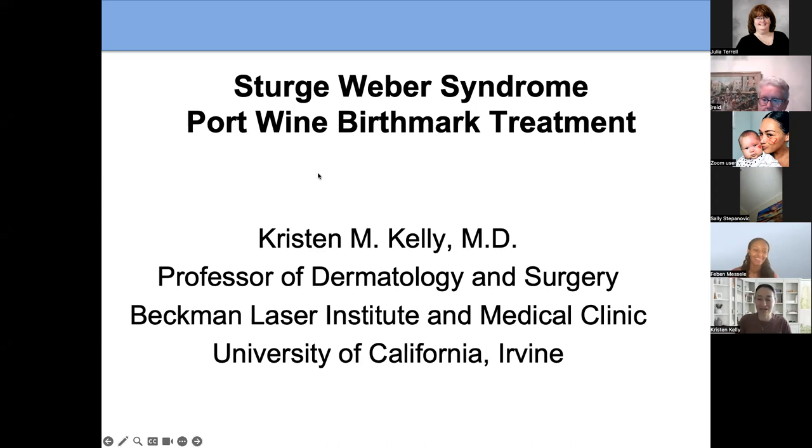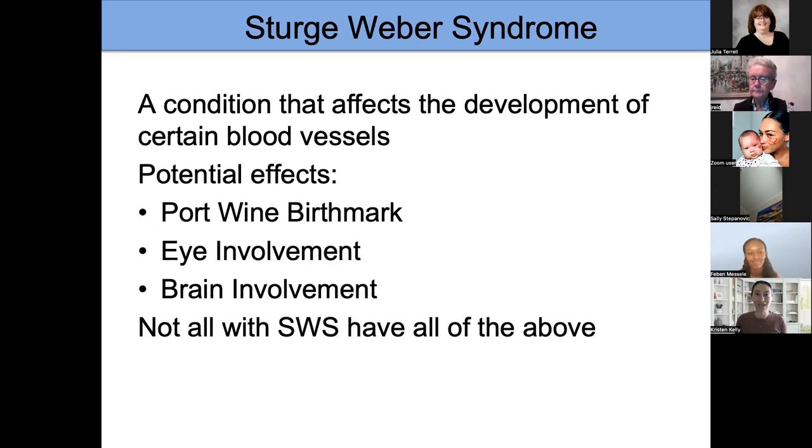Thank you, Fabian, for that very kind introduction. Already this afternoon, we've talked a little bit about port wine birthmark treatment. I'm going to try to give an overview, and then later in the questions I'd be happy to answer any additional questions.